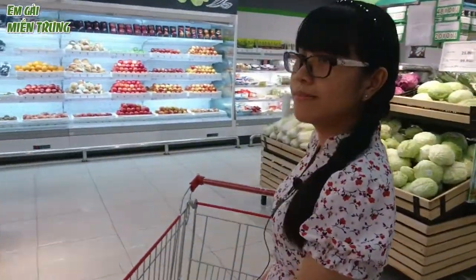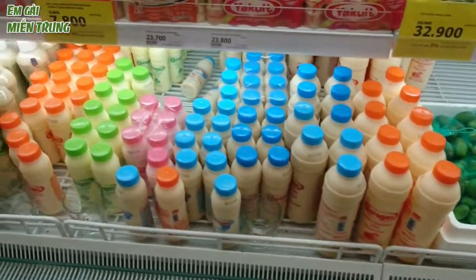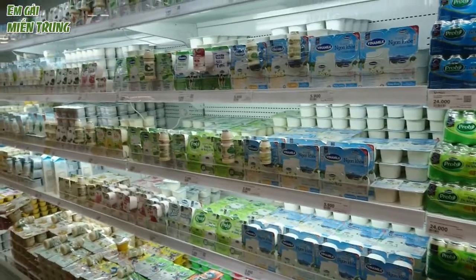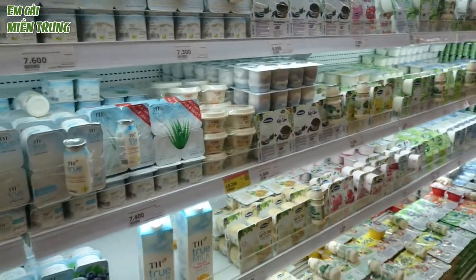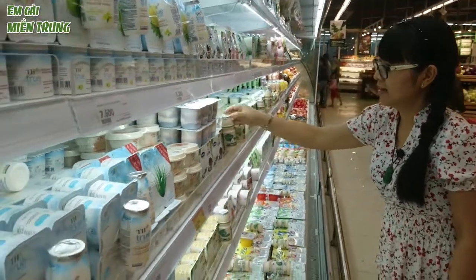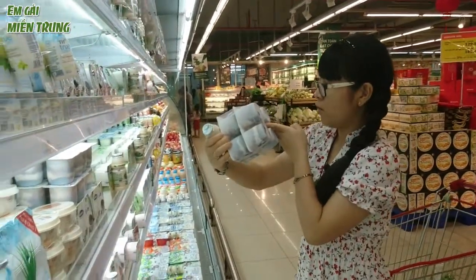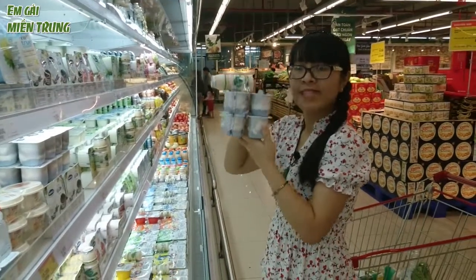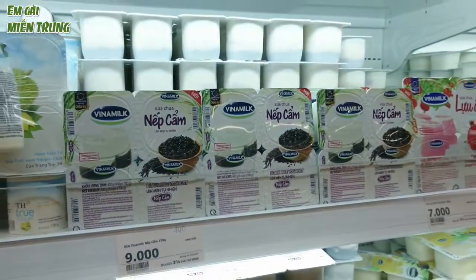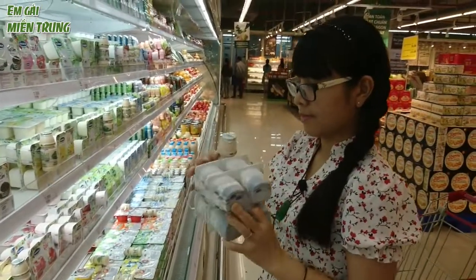Bây giờ mình sẽ đi mua sữa chua. Mình sẽ chọn sữa chua Probi. Coi thử loại nào phù hợp để dùng.